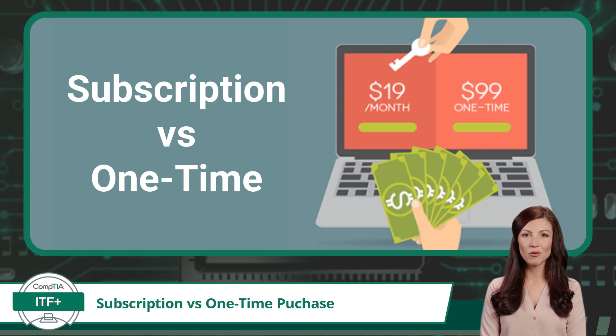While a one-time software purchase benefits from no ongoing payments, subscription-based software offers continual access to the latest features, updates, and support, and the flexibility to cancel or change software as needed.